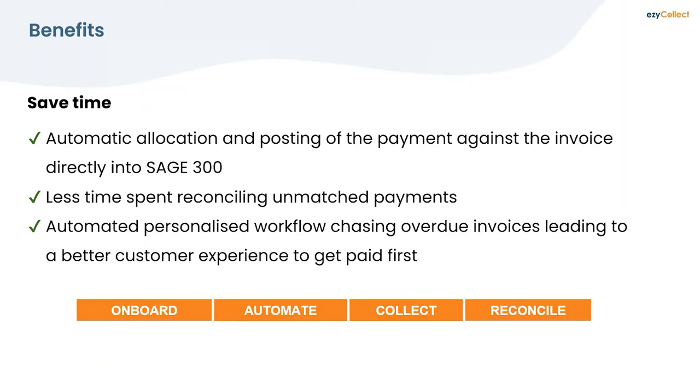Another major benefit is saving time. A common problem is opening your bank statement and seeing a payment from XYZ Limited for $1,000 with no invoice reference — you don't know what to allocate it to. If you're lucky, a remittance advice arrives 24 to 48 hours later, but the payment goes into unallocated or gets allocated to the wrong invoice. Using the payment portal, EasyCollect automatically writes the payment back to the specific invoice the customer nominated — saving time reconciling unmatched payments.